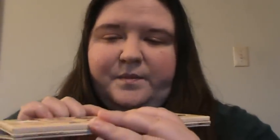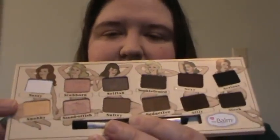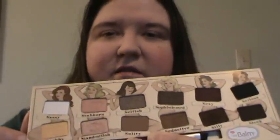The other eyeshadow palette I've been using a lot is the Nude Tude Palette with the Pin Up Girls. I've been using mostly the lighter and medium tones — I love the buttery yellow color. You barely have to touch your brush into these to get really good pigmentation; a little goes a long way. These are absolutely fabulous, though they do tend to crease without a primer.